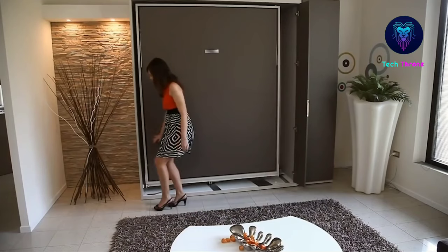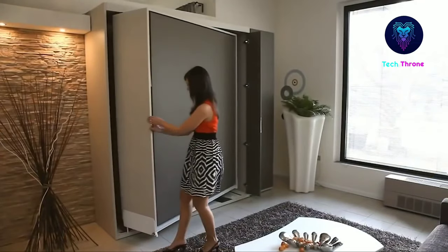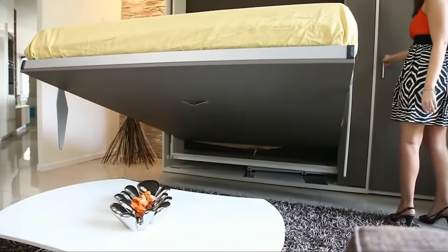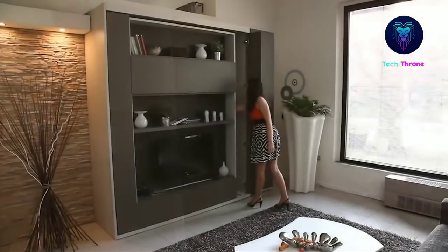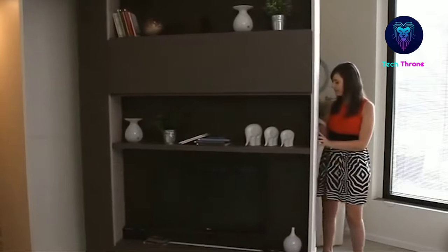This hidden bed is completely concealed when not in use, but with a beech slatted base is still as comfortable as an ordinary bed without taking up all that space during the day. When you open the hidden bed, everything remains in place on the shelves. A simple rotation and, as if by magic, the bed appears using our special soft open-close system.